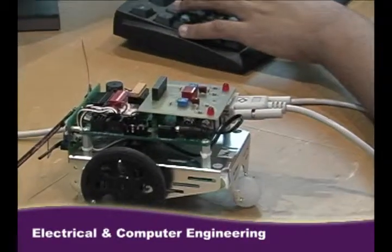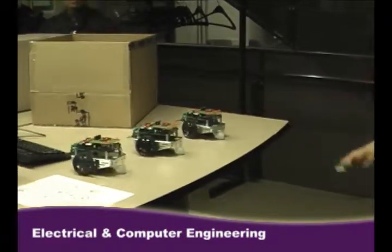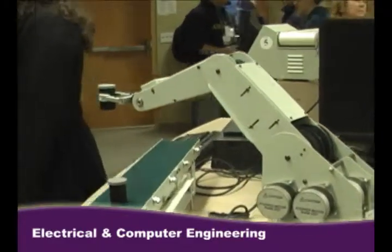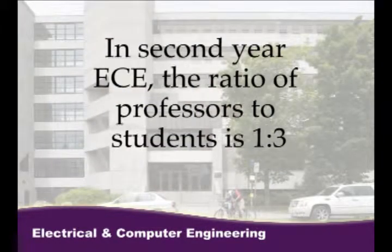What's not exciting about that? The program at Queen's is split into two: computer and electrical. Computer engineering involves courses in electronics, digital logic, microprocessors, and hardware and software design. And if you choose electrical, you would be taking circuits, electronics, signals and systems, wireless and optical communications, and robotics.